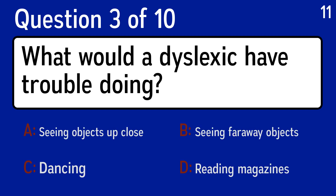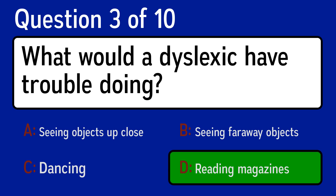Question 3, what would a dyslexic have trouble doing? The correct answer is D, reading magazines.